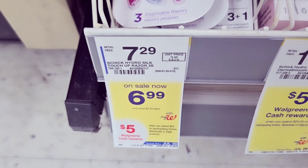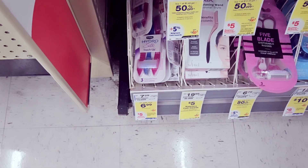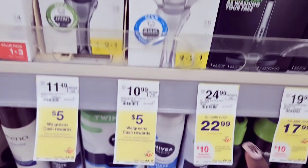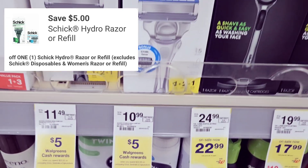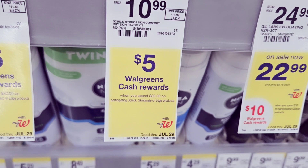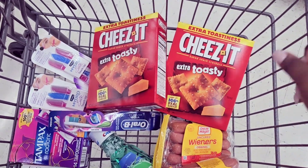I also grabbed two of these — they're $6.99 each and I had a $6 off two coupon. It was also part of the spend $20 get back $5 deal. Then I grabbed one of these razors — that was $10 and some change with a $5 off coupon — also part of that spend $20 get back $5 deal.